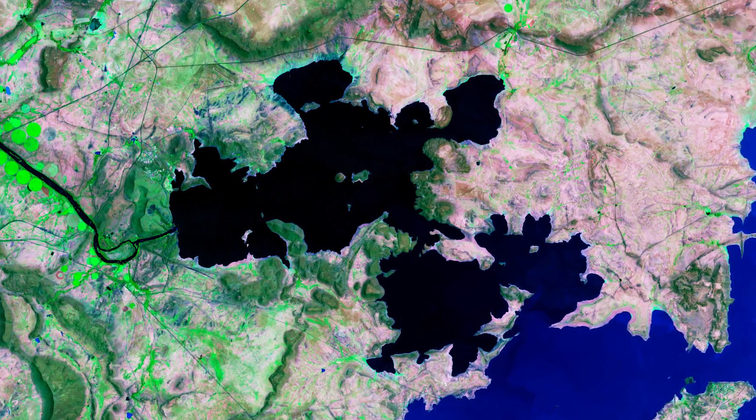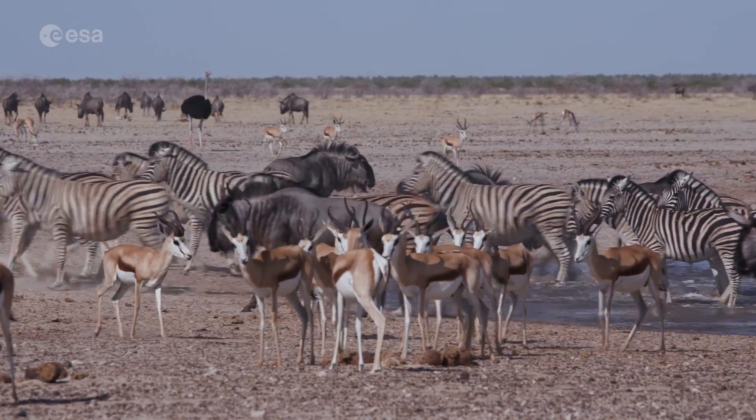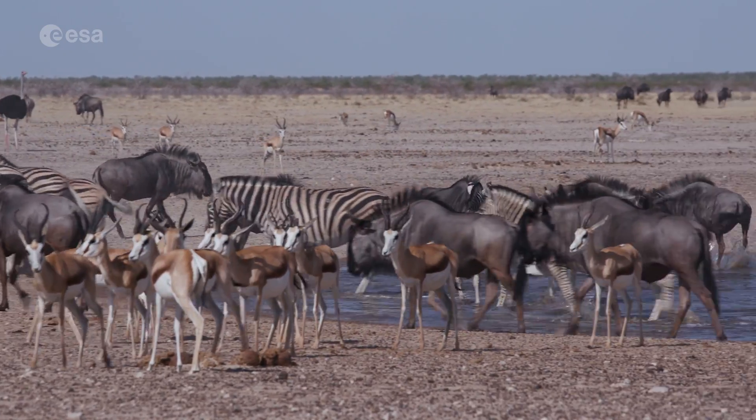On the northern shore of the dam lies the Harib Dam Nature Reserve, home to the largest number of springbok in the country, as well as other animals such as zebras, black wildebeest and ostrich.